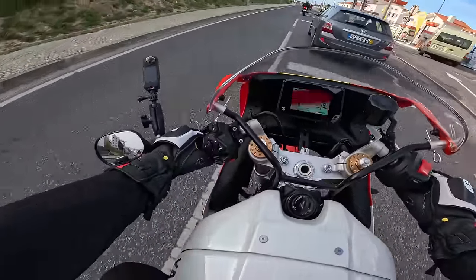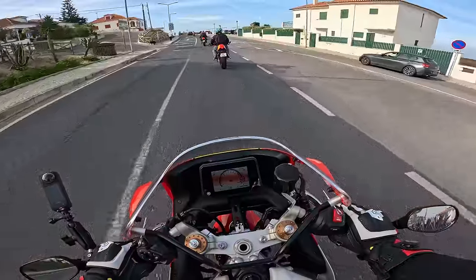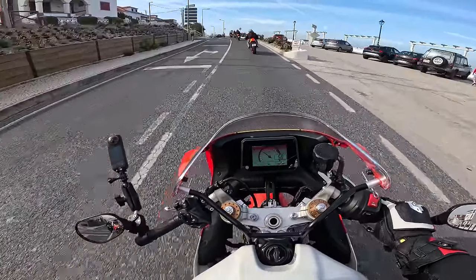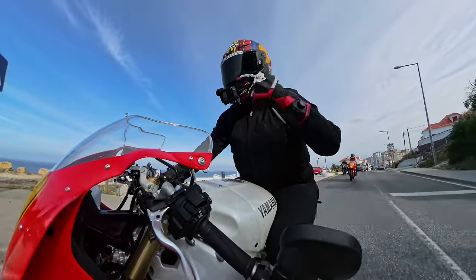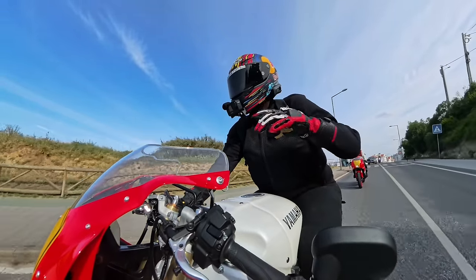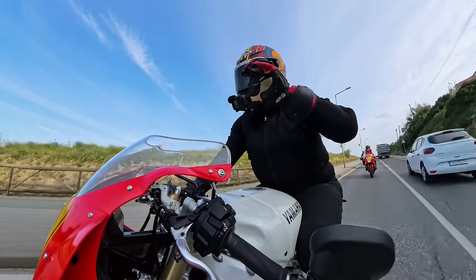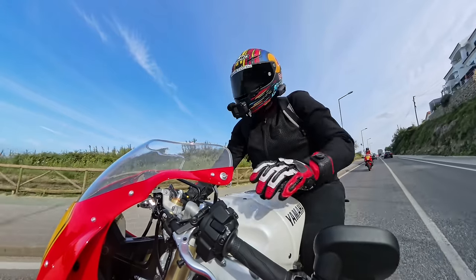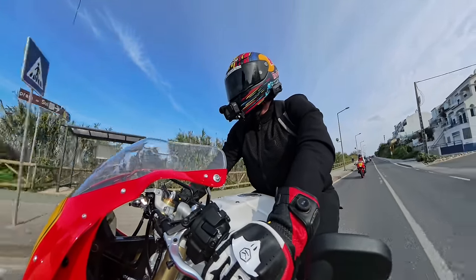Yamaha have included all of the electronics on this bike: the six-axis IMU, slide control, brake control that prevents the rear wheel locking. It's got a slipper clutch, but if that's not enough, it'll electronically add power to the bike to stop the back wheel locking up. The electronics are really sophisticated.